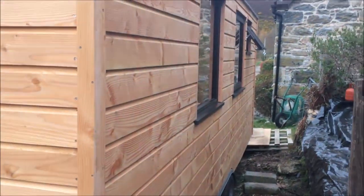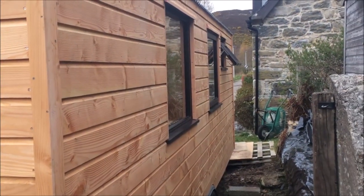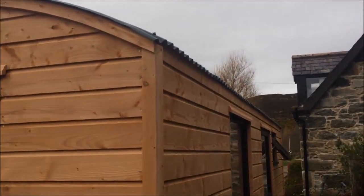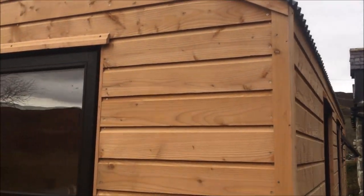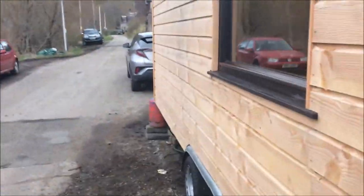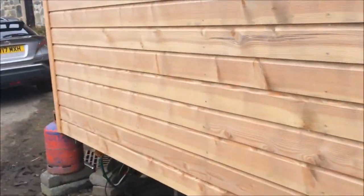Down on this side we've got more windows. The little window over there is in the bathroom, and we've gone for the dark grey Wrigley Tin curved roofing this time. So we'll go around and head on inside.